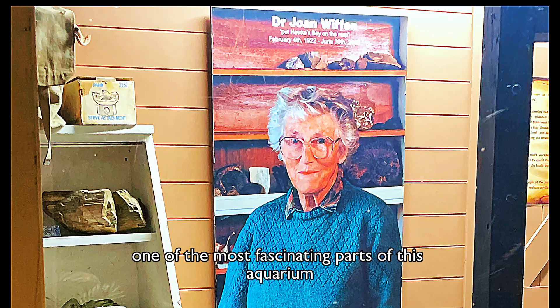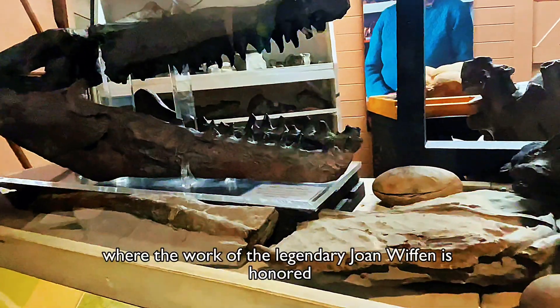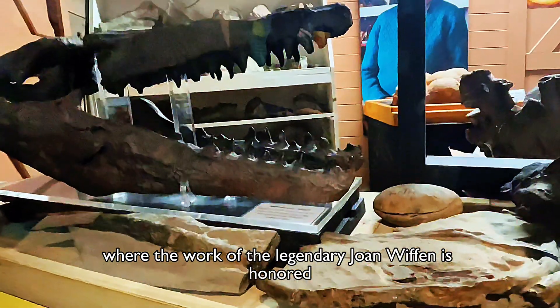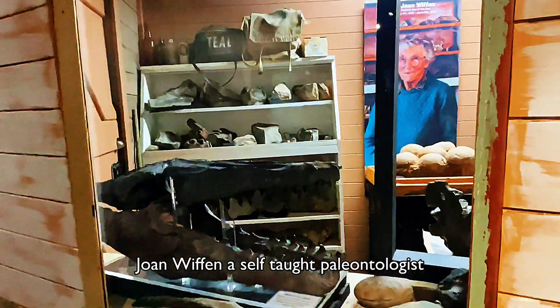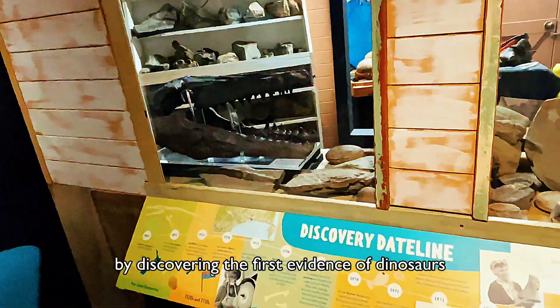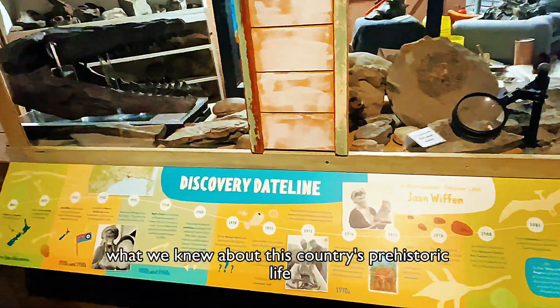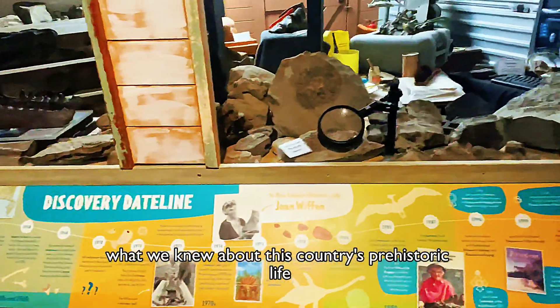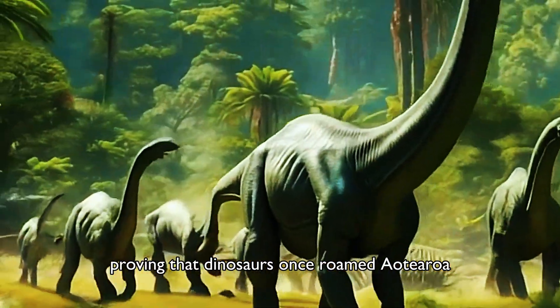One of the most fascinating parts of this aquarium is its paleontology section, where the work of the legendary Joan Wiffen is honoured. Joan Wiffen, a self-taught paleontologist, made history by discovering the first evidence of dinosaurs in New Zealand. Her work rewrote what we knew about this country's prehistoric life, proving that dinosaurs once roamed Aotearoa.